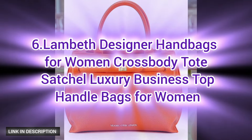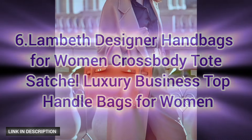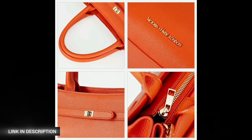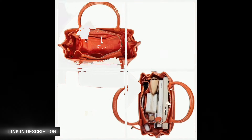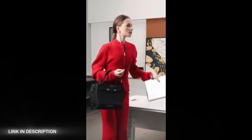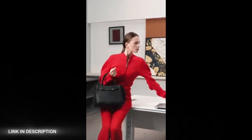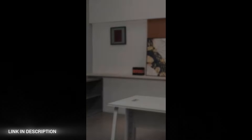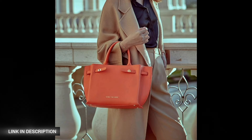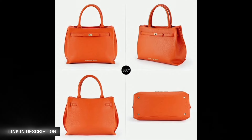Next, number six: Lembeth designer handbags for women — the epitome of luxury and functionality. This versatile crossbody tote satchel is perfect for formal and business occasions. Featuring a sophisticated 3D logo and an innovative hidden D-ring design, the Lembeth bag stands out with its special folding structures on the sides, creating a visually layered and luxurious look.